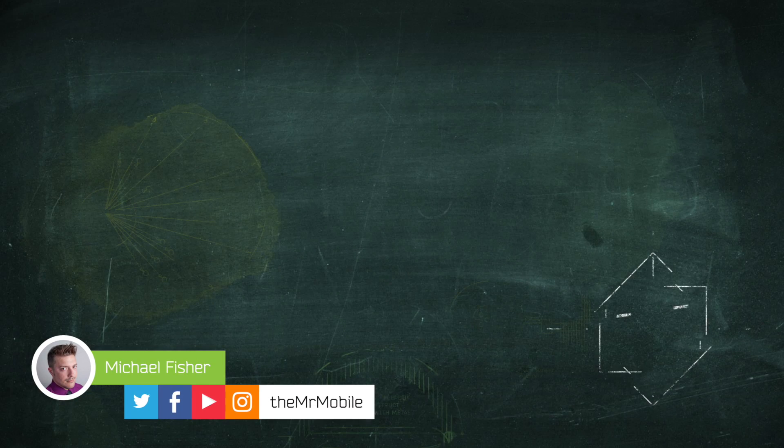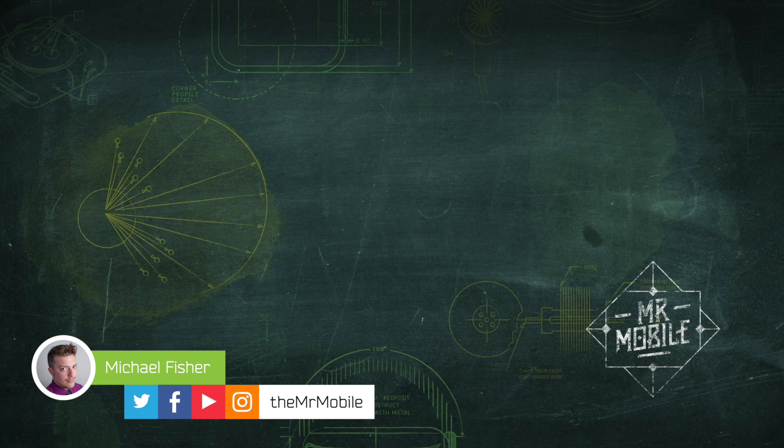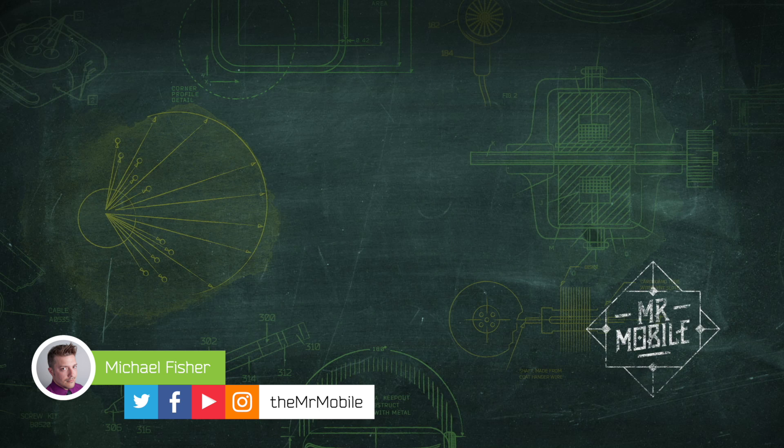Well, it's time for me to get back to trying to figure out this touch bar. Until next time, thanks for watching. Please subscribe and stay mobile, my friends.